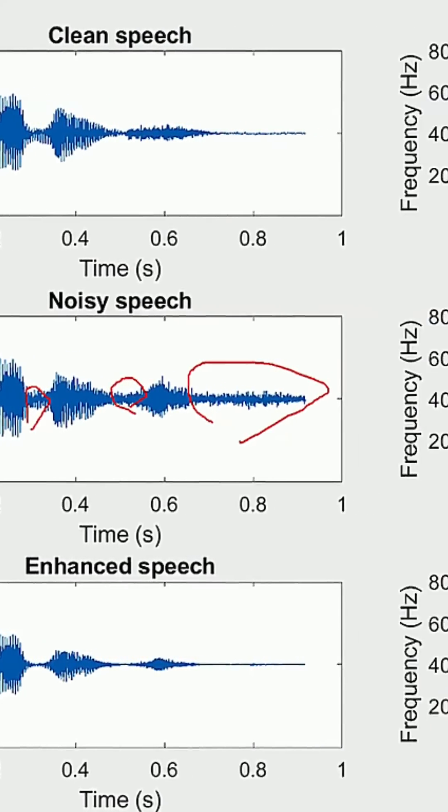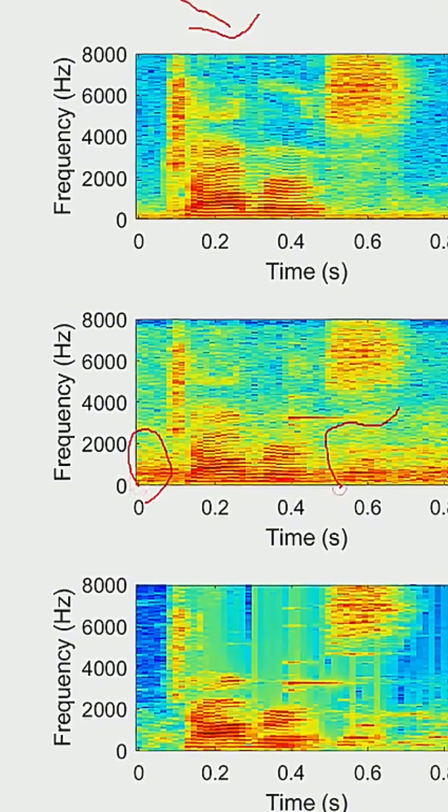Double E's use probability and statistics and Fourier transforms in areas like signal processing and communication systems to analyze performance and noise and design error correcting code. This is useful in audio processing, image processing, and communication systems.